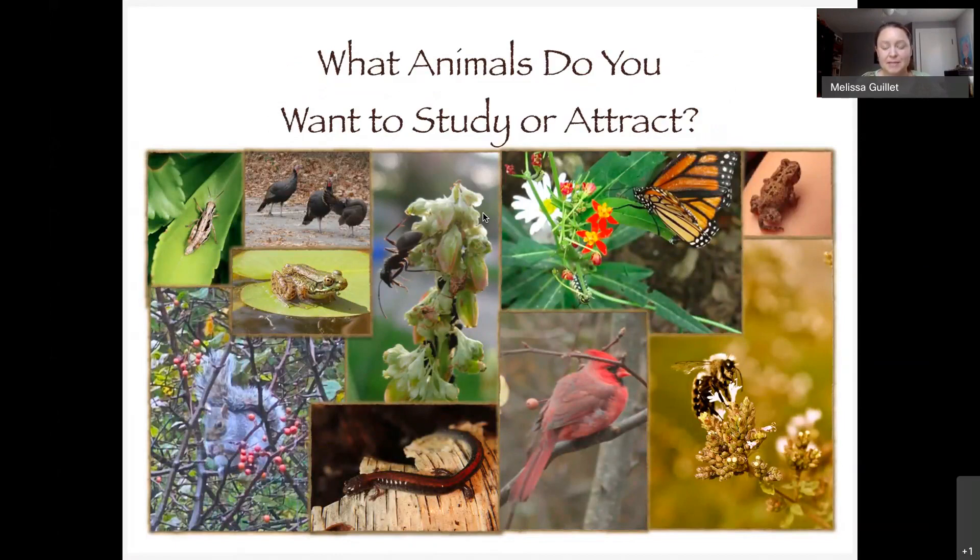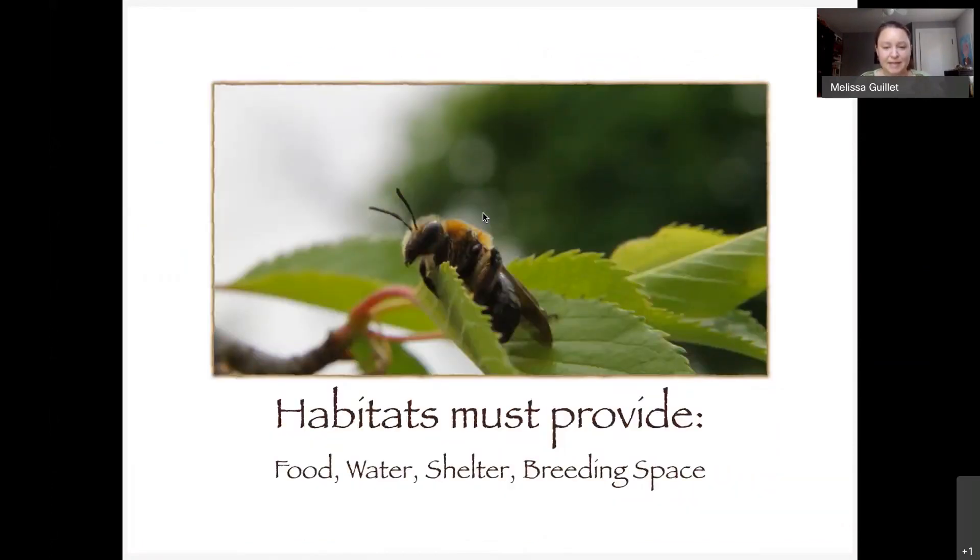When learning outside, you figure out what you want to attract. If you want to learn about birds, how will you attract birds? If you want to learn about insects, how will you attract those? It basically comes down to habitats. Habitats must provide food, water, shelter, and breeding space — and depending on what you want to attract, that might include host plants, tree cover, access to water, and the foods the animals like to eat.